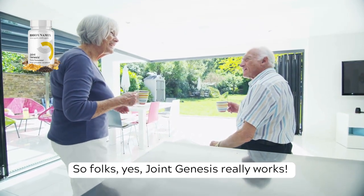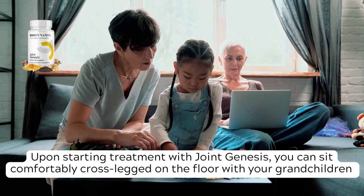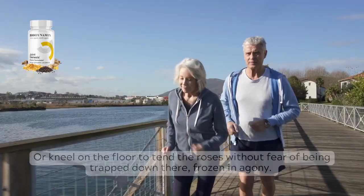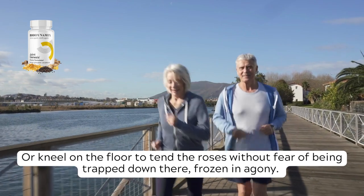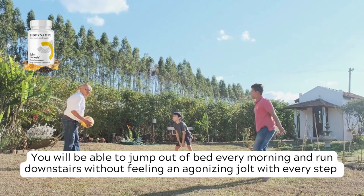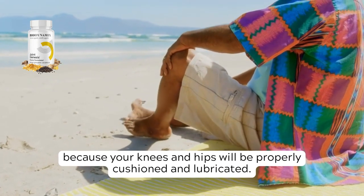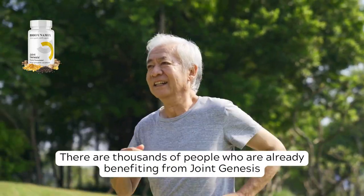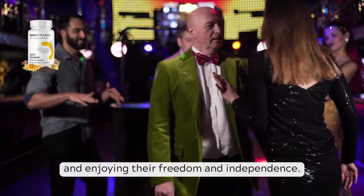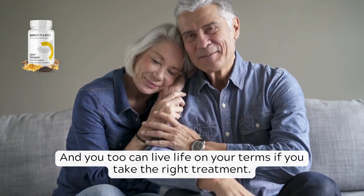Joint Genesis really works. Upon starting treatment, you can sit comfortably cross-legged on the floor with your grandchildren while happily playing board games, or kneel on the floor to tend the roses without fear of being trapped down there frozen in agony. You will be able to jump out of bed every morning and run downstairs without feeling an agonizing jolt with every step, because your knees and hips will be properly cushioned and lubricated. Thousands of people are already benefiting, feeling a high level of comfort in their joints and enjoying their freedom and independence.